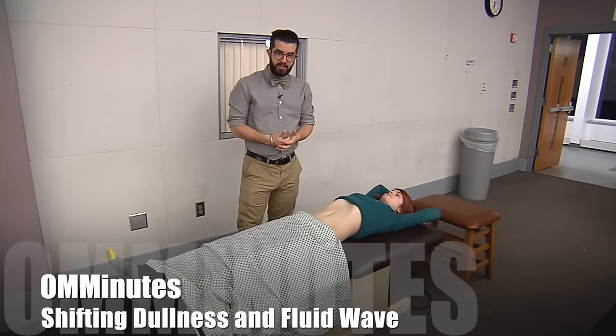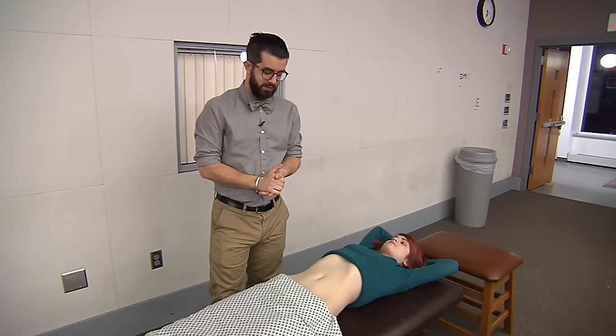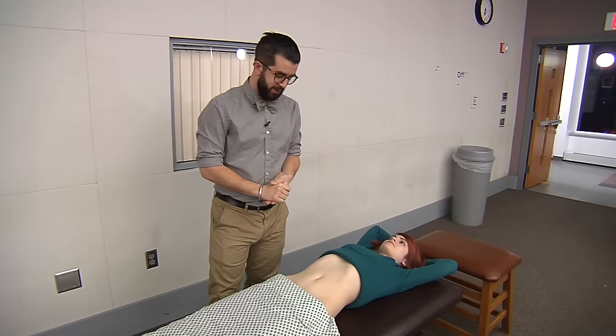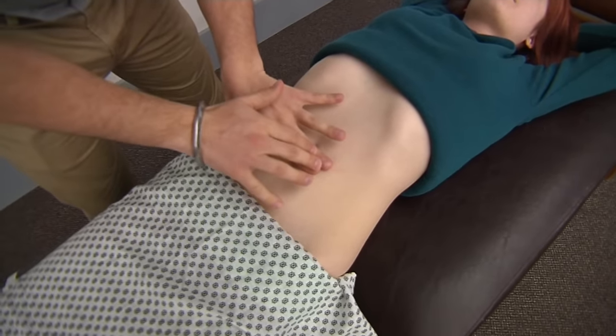We're performing two tests today to assess whether we have ascites — fluid collection in the peritoneal cavity in our patient. The first of the two is called the shifting dullness test. With our patient's midsection exposed, I'm on the skin, and I'm going to percuss starting from the midline.